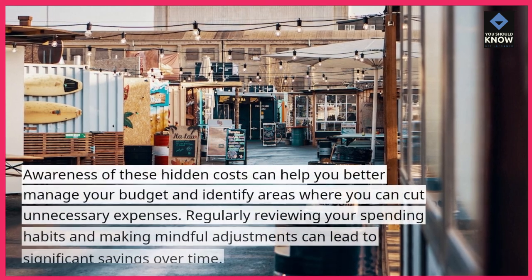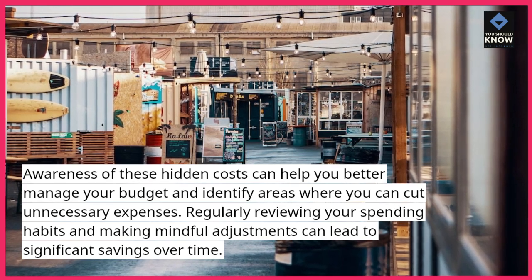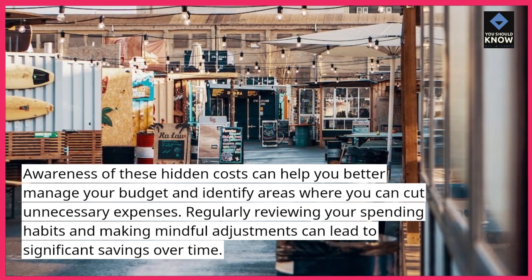Awareness of these hidden costs can help you better manage your budget and identify areas where you can cut unnecessary expenses. Regularly reviewing your spending habits and making mindful adjustments can lead to significant savings over time.